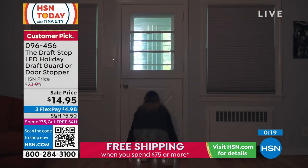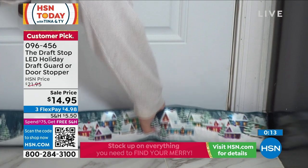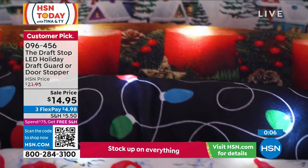So you make your choice — maybe it's the door stopper, maybe it's that draft blocker to make sure cold air is not coming in. It's decorative at the same time, and I love how the lights are strategically placed. Your item number is 096456.